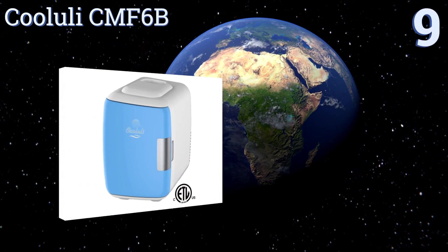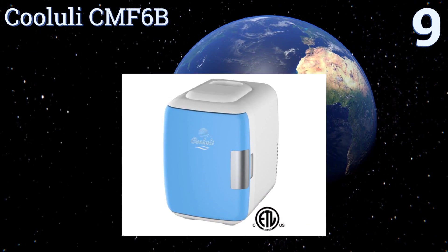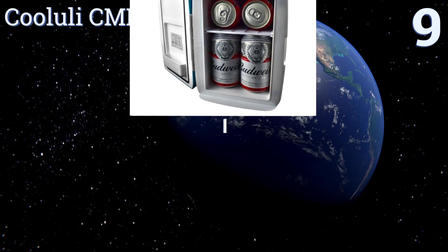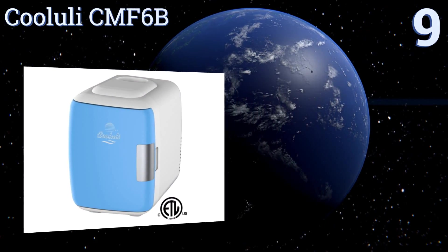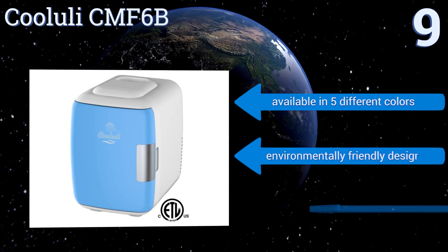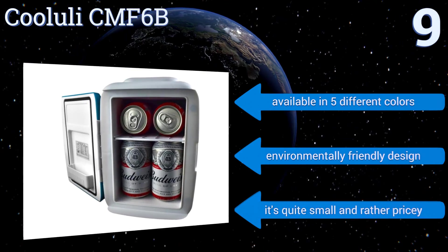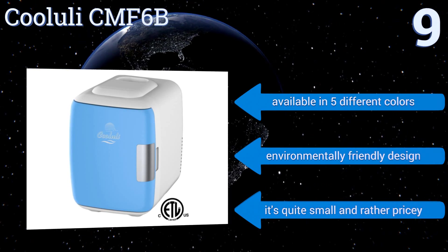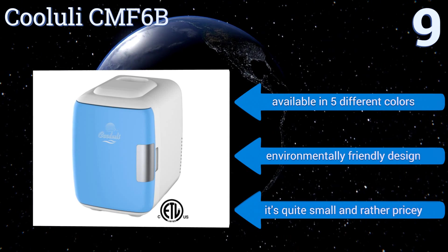Starting off our list at number nine, the innovative and multifunctional Kululi CMF6B is constructed from sturdy polypropylene with a magnetic self-latching door. It's driven by a thermoelectric cooling system, allowing it to be used as both a beverage and food chiller and warmer depending on your needs. It's available in five different colors and is an environmentally friendly design, but it is quite small and rather pricey.